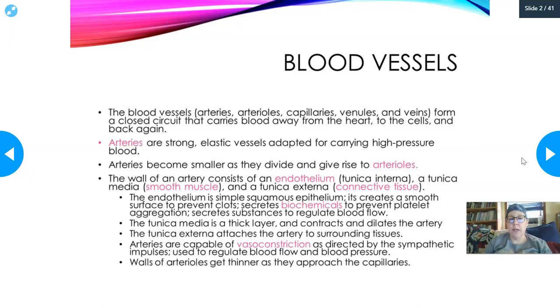As arteries leave the heart, they become smaller and smaller as they divide, giving rise to the arterioles, which eventually give rise to the capillaries. The wall of an artery consists of the inner layer, the endothelium, which is continuous with the inner layer of the heart and is called the tunica interna. The tunica media is the middle layer made of smooth muscle, and the tunica externa is the external layer made of connective tissue that anchors the arteries in place. The endothelium is made of simple squamous epithelium and creates a smooth surface to prevent clots.